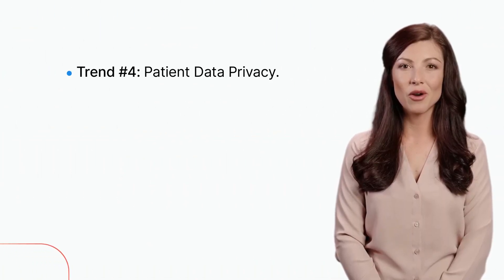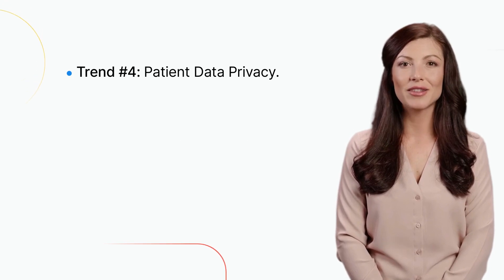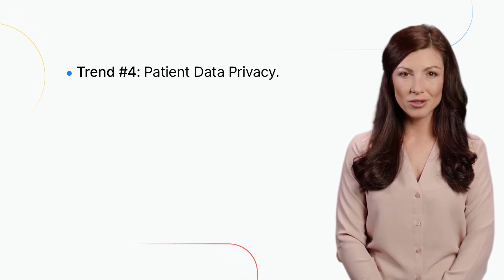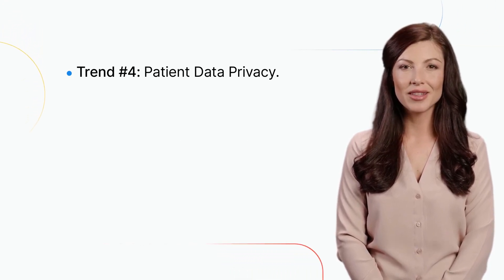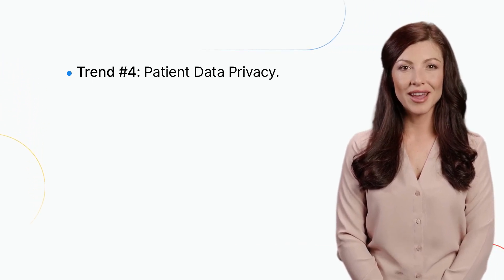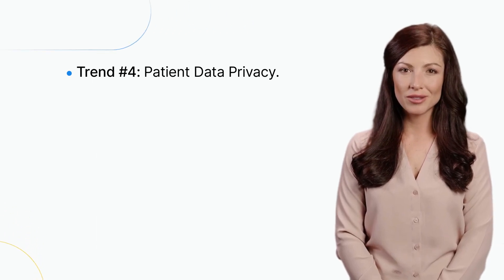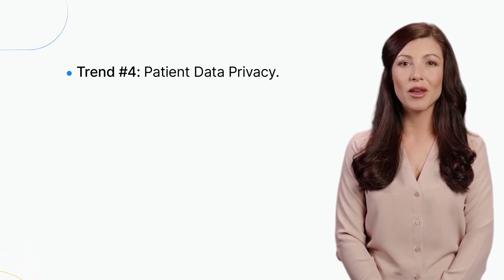Trend number four: patient data privacy. As healthcare providers collect more patient data, it's important to ensure that patient privacy is protected. With the increasing use of electronic health records and other technologies, it's essential for healthcare providers to have strong data privacy and security protocols in place.